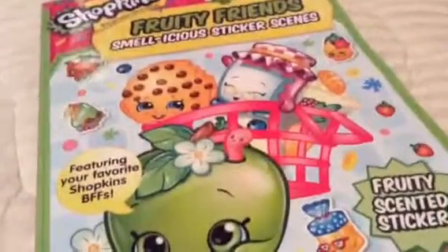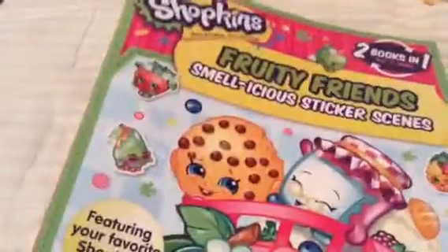Hey guys, welcome back to the best toy videos and gaming here, and today I will show you this Fruity Friends Smellister Sticker Seams Fruity Scented Stickers, two books in one from Shopkins. Once you shop, you can't stop, which totally is true, featuring your favorite Shopkins BFFs.